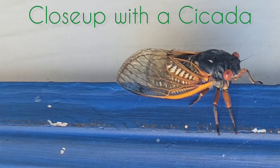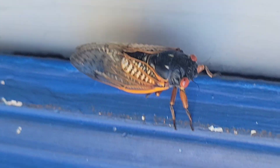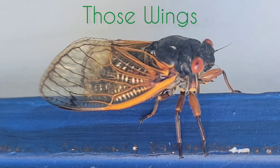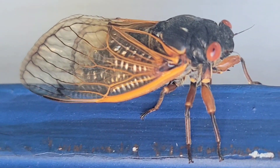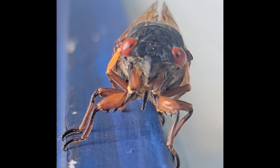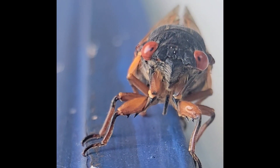Alright guys, this is a cicada. A cicada is an insect and there are a lot of cicadas, a lot of different types I suppose, but there's a certain type that comes in very strong in large numbers about every 13 years or so. And in our area at least, that's how it works. And so this is one of those years.